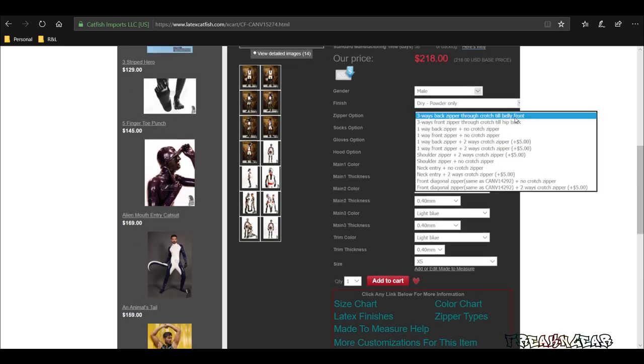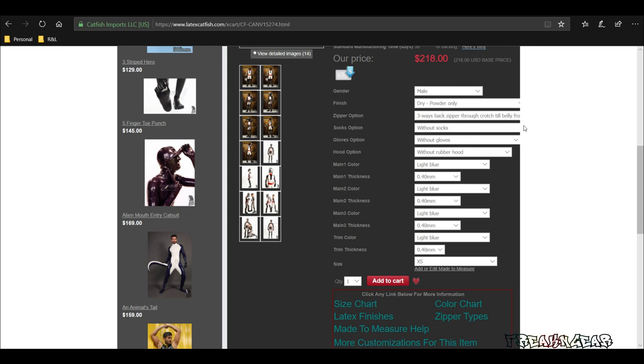The next option is zipper option. You have a back zipper with a crotch zipper all the way through — one zipper with three pulls. You have a front zipper with the crotch zipper going all the way to the back, which is the one I went with. Then there's a one-way back zipper, one-way front zipper, shoulder zippers, neck entry, or diagonal across the chest — many choices. Sock options: you can have socks added and it will give you the price. I went without socks because I'll be wearing my own socks and boots. You can also add gloves, attached or separate. I've got a couple pairs of gloves so I didn't worry about that. The hood option is only $25 — you're not going to find many hoods for $25, so I went with that.